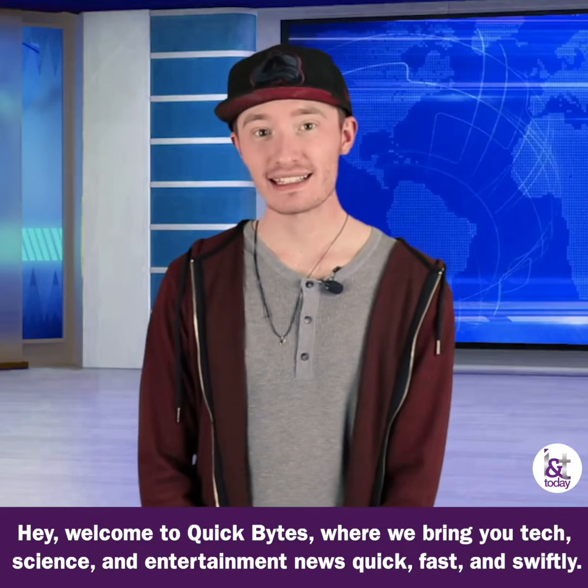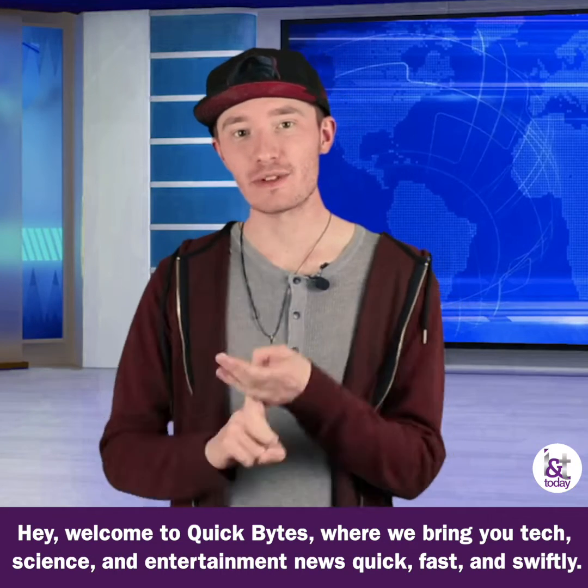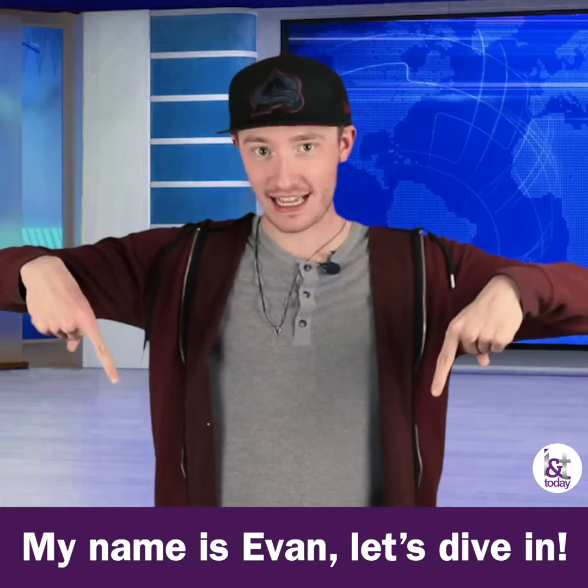Hey, welcome to Quick Bytes — we're bringing you tech, science, and entertainment news quick, fast, and swiftly. My name is Evan, let's dive in.